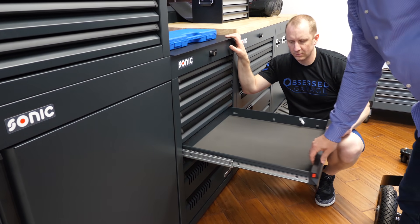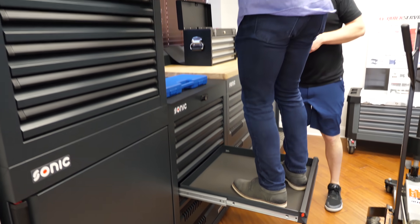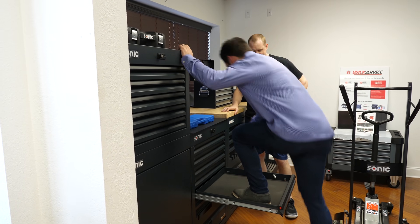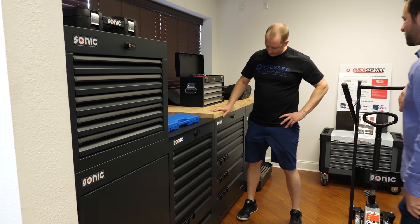Just hold my hand for balance — it's not going anywhere. I can stand on the bottom of the drawer and there would be no issue with that whatsoever.